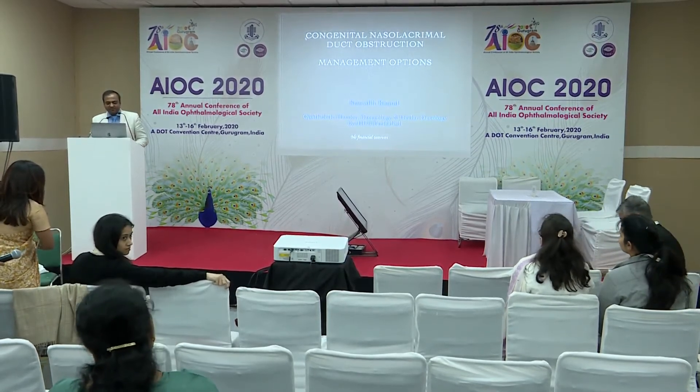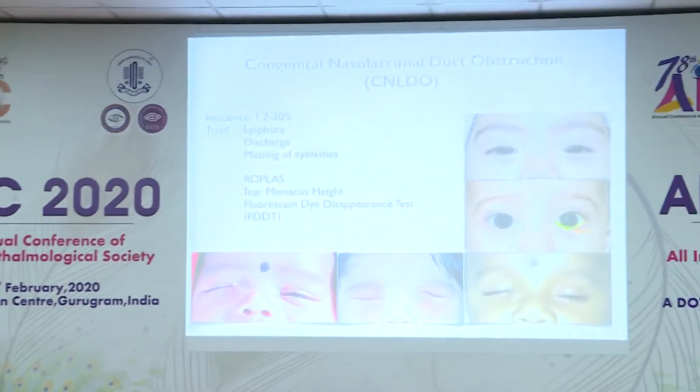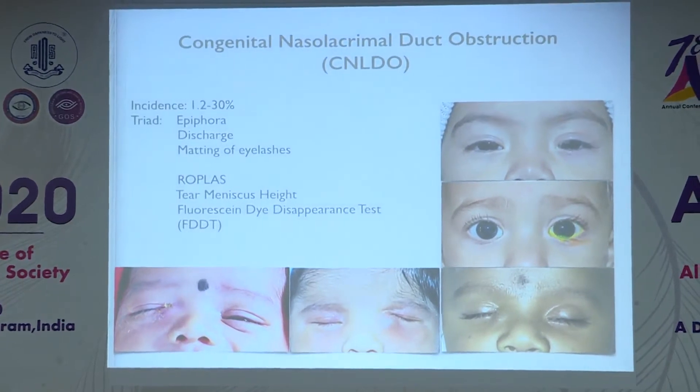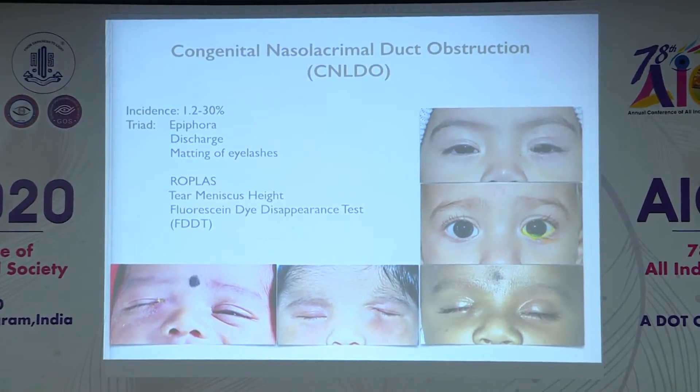Good morning everyone. I'll be speaking on congenital nasolacrimal duct obstruction management options. CNLDO is the most common cause of epiphora in children, and the incidence across various studies has ranged from 1 to even 30 percent.